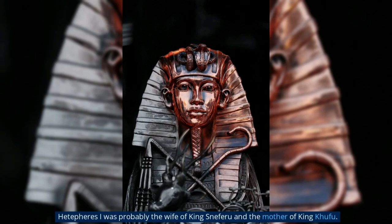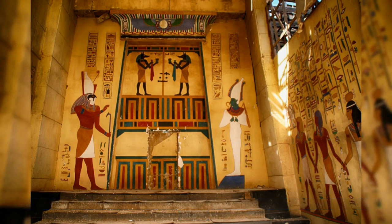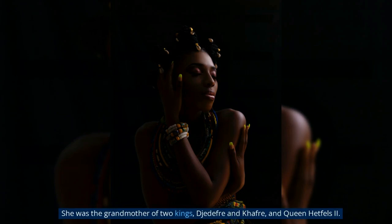Hetepheres I was probably the wife of King Sneferu and the mother of King Khufu. It is possible that Hetepheres was Sneferu's teenage wife, whose fame rose only after her son ascended the throne. She was the grandmother of two kings, Djedefre and Khafra, and of Queen Hetepheres II.